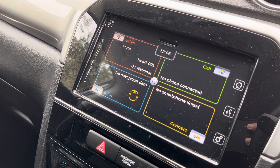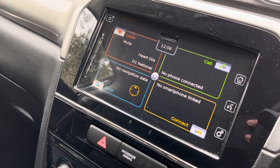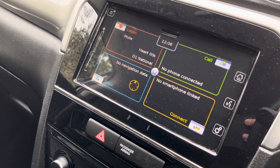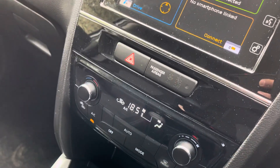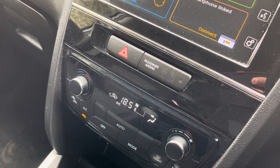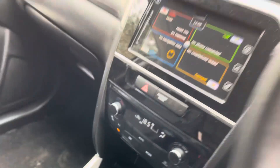It does show you a live traffic feed, redirecting you if there is any traffic or an accident along your way. A little further down you do have climate control available, which includes air conditioning and also an automatic mode.